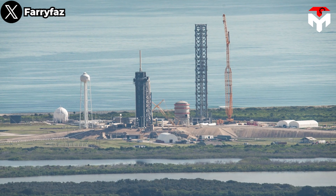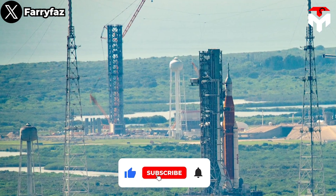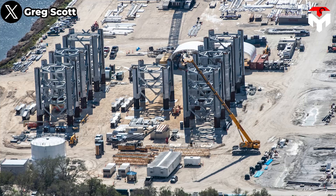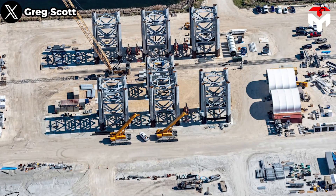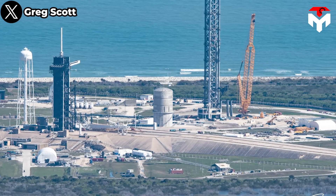Instead of stacking each tower section as soon as its bare-bones framework is complete, SpaceX is taking a more methodical approach to its second launch tower. In an apparent attempt to limit the amount of work that needs to be done at pad 39A itself, each of those segments is being thoroughly outfitted with secondary structures, ladders, doors, walkways, frames, raceways, etc., before stacking.